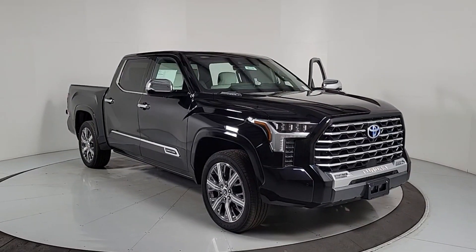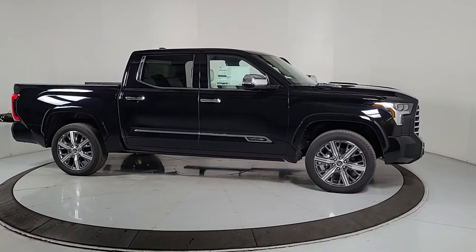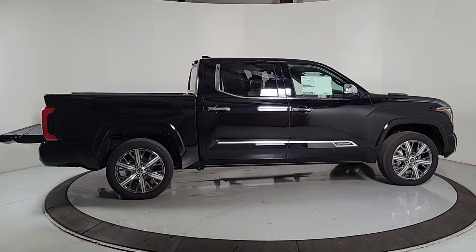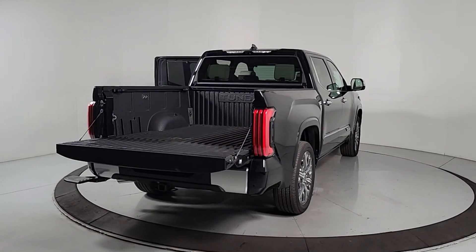Hop into the 2023 Toyota Tundra. Here's a boldly beautiful Tundra that delivers serious strength and upscale comfort. Engineered to maximize towing and handling stability, this handsome truck also spoils you with a smooth ride and a premium cabin loaded with amenities.